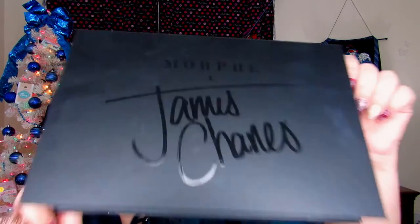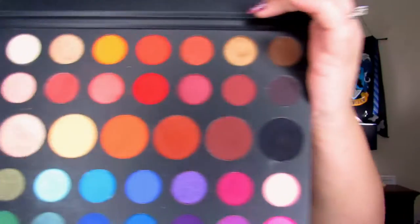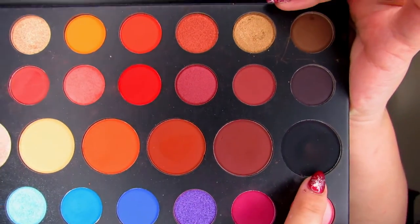We're going to jump into the James Charles palette and start with 'Spooky,' which is the black shade. A lot of people are afraid of using black shadow and it is very tricky. The best tip I can give you when doing looks with black shadow is to go very, very light-handed, because that way it won't get all bunched up and patchy. Make sure you go in very light-handed.